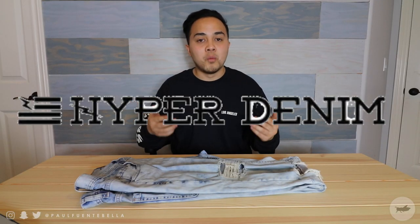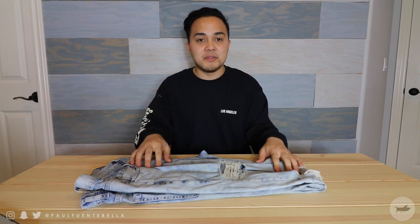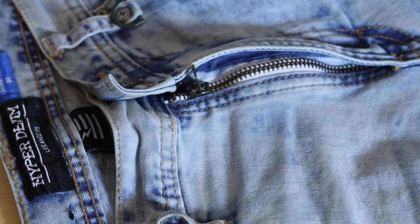First up is a pair of Hyper Denim, more specifically the Mufa denim in the hyper blue colorway. I had to add this to the video — I couldn't make this video without talking about Hyper Denim. I wear these time and time again. These are essentially my go-to just because their composition — being 98% cotton and 2% spandex — makes for a very comfortable, stretchy pair of pants.